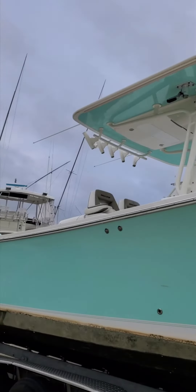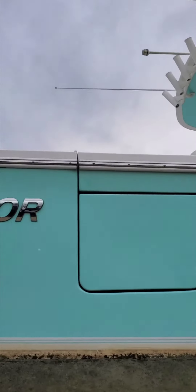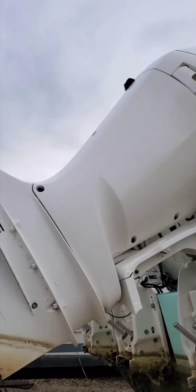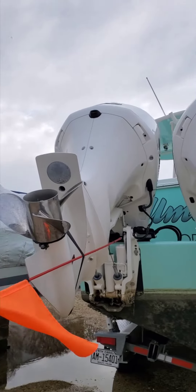Let's take a quick look around. Beautiful T-top, molded in. Plenty of rocket launchers, a side door to the bow. Look at this bad boy — triple Yammies. This is what we can handle. We service these boats here.